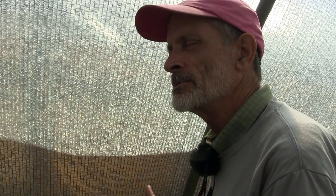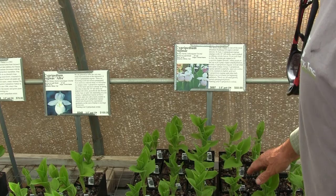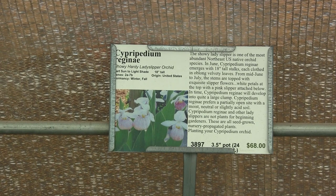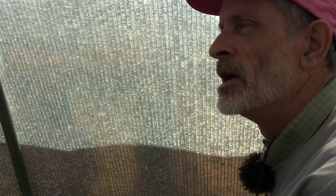The Cypripediums are woodland plants. I wouldn't put them in a really dark, shady place but a brightly shady place, maybe with a few hours of sun — certainly not a full sun location. This next one is another wild species that occurs up in the Appalachian Mountains but not down in the Piedmont or the coastal plain. I would not recommend it for this area unless you're a real serious orchid grower because it really wants a colder climate.